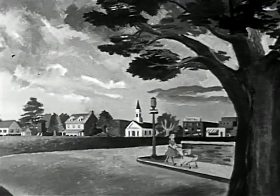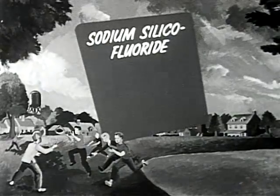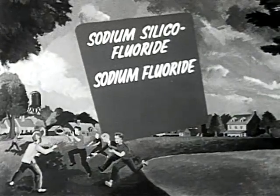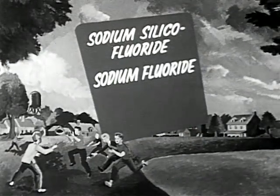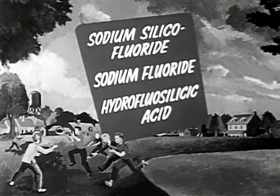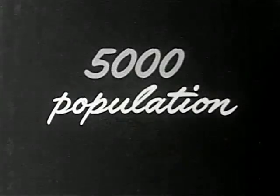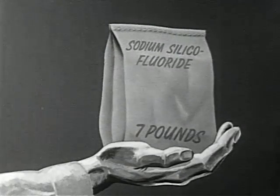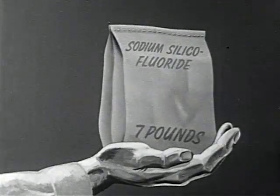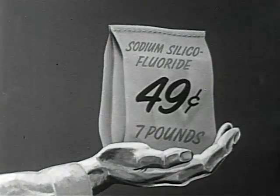Most of the many communities now fluoridating add sodium silica fluoride or sodium fluoride to their water. Another compound also used is hydrofluorosilicic acid. All three are effective and cheap. In a town of 5,000 population, sodium silica fluoride requires 7 pounds per day at a cost of 49 cents.